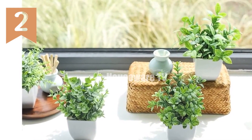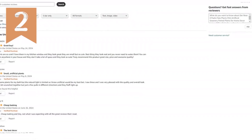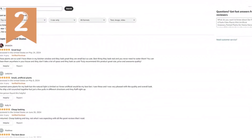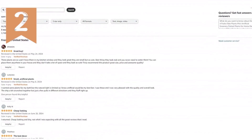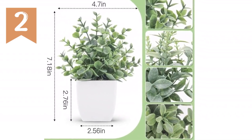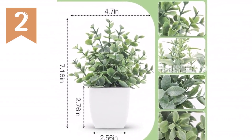Benefits: Realistic appearance — the intricate craftsmanship mimics the look and feel of real plants. Space saving — these plants take minimal space, allowing you to add greenery without cluttering your room. Effortless care — enjoy the beauty of plants without the hassle of watering or sunlight. Multiple uses — display them on windowsills, desktops, shelves, or even in bathrooms to create a cozy atmosphere.